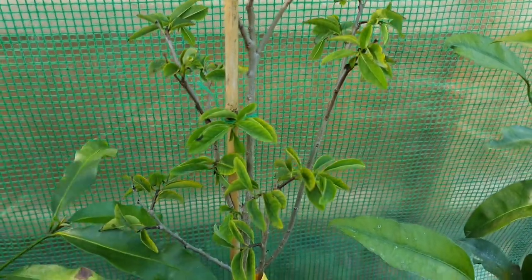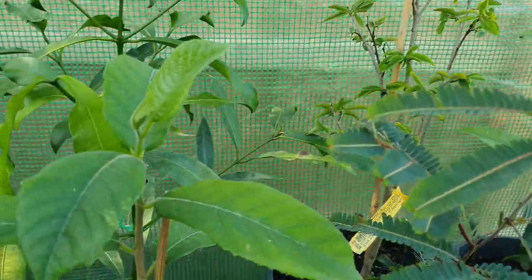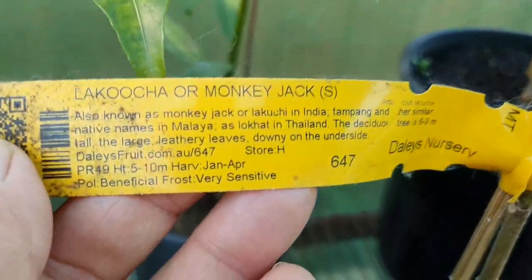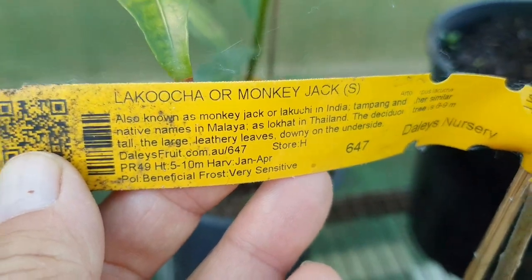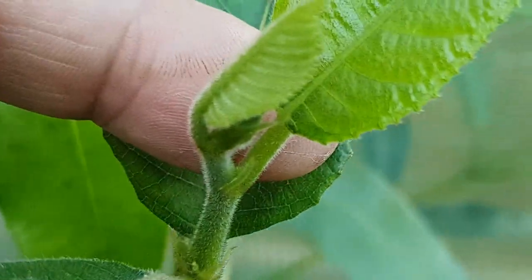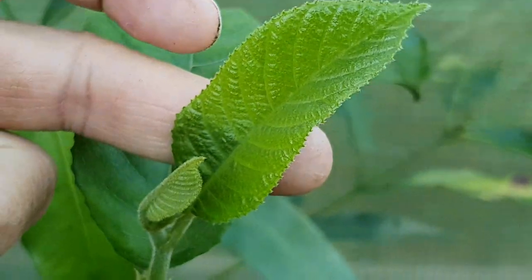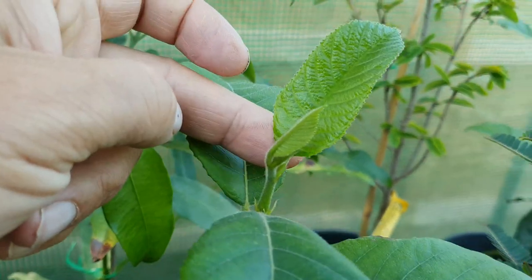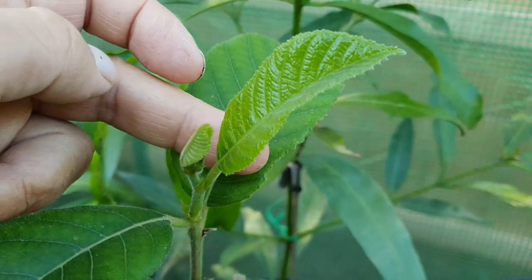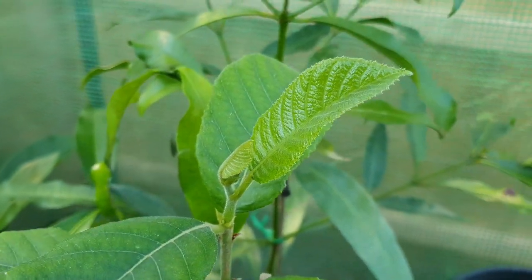Moving to this corner here is the lakucha, called monkey jack — that's got new growth which came over the last two or so weeks, all these leaves here at the top. But the aphids had no interest in these new tips at all. It seems like they have particular taste for certain plants.